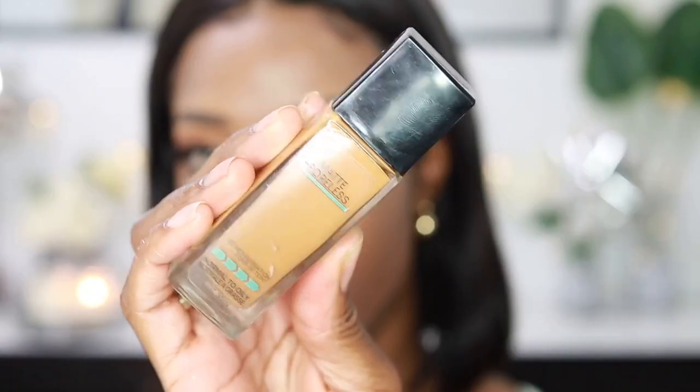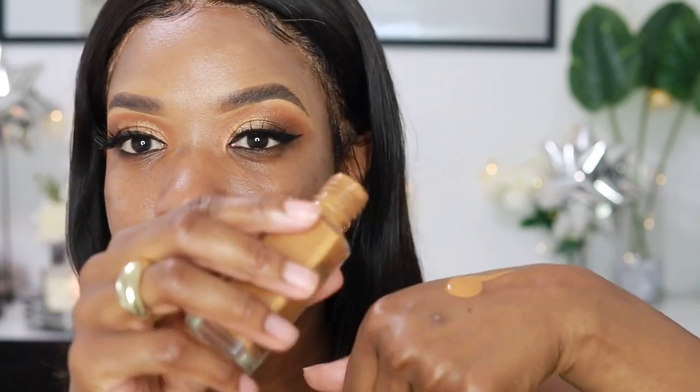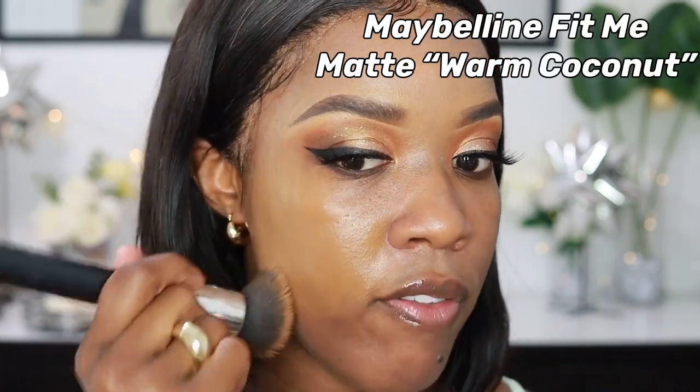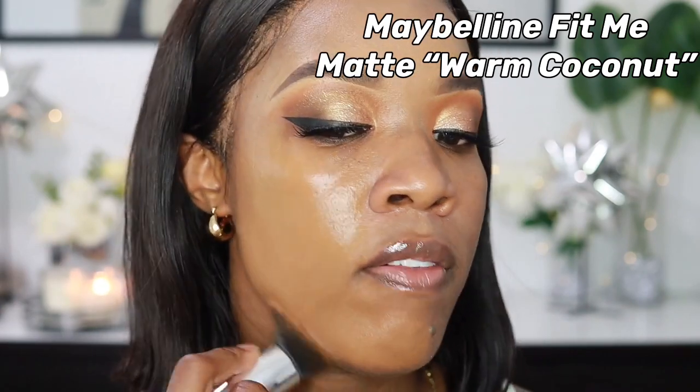For my foundation, I'm going in with the Maybelline Fit Me Matte Poreless Foundation in shade Warm Coconut, which is 356. The only thing I don't like is that I have to pour it on the back of my hand — I prefer foundations with a pump. They do have a pouch version now but it's not available in Canada. I'm applying it with my flat top brush. It's a medium to full coverage mattifying foundation and I love the finish of it.